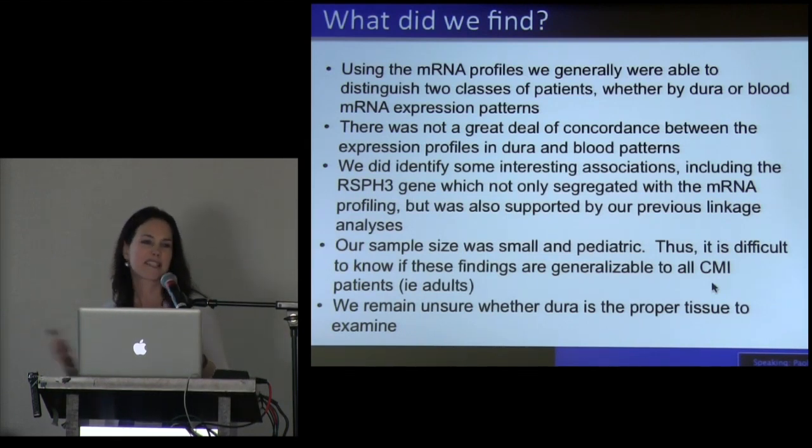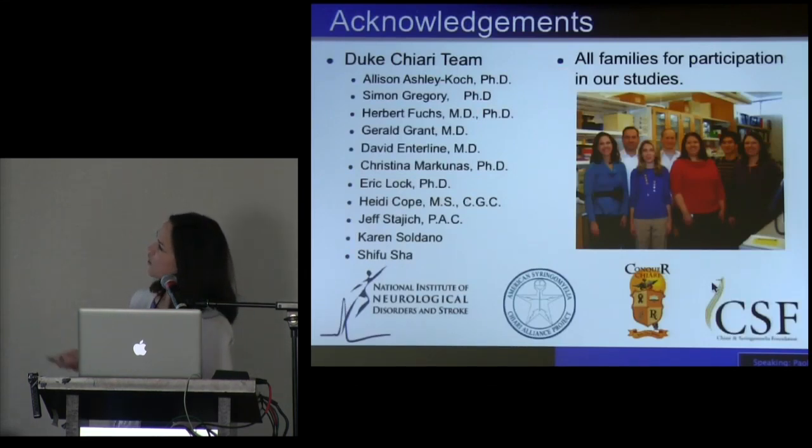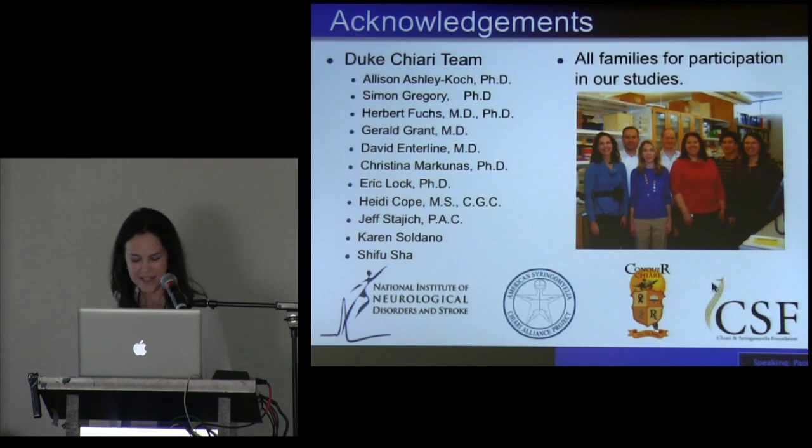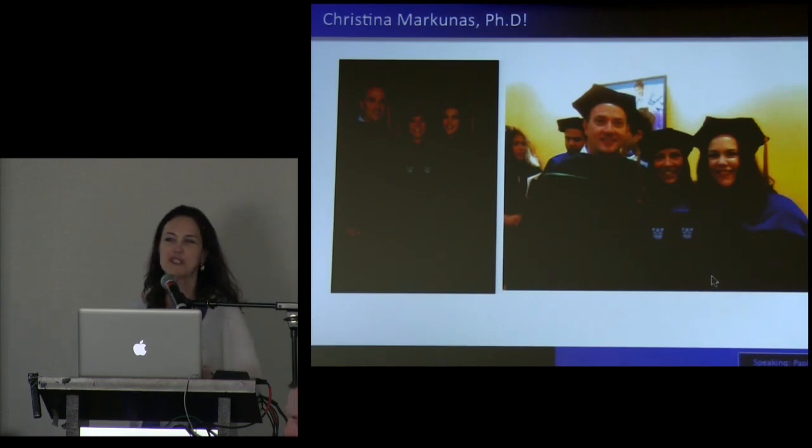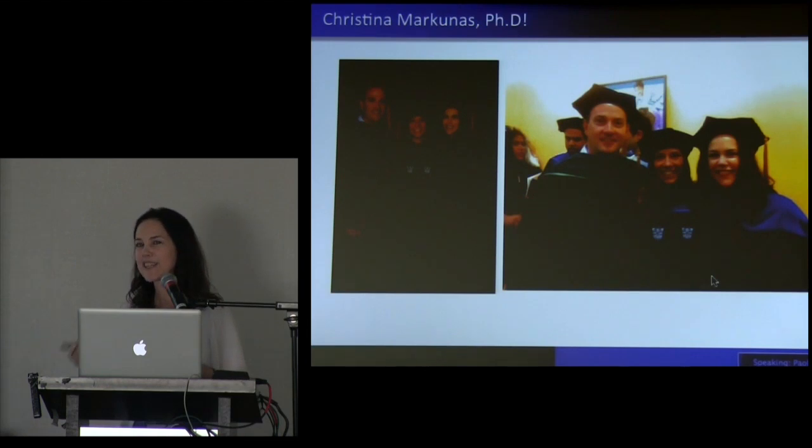I'd be happy to get input and feedback from the clinicians on that. This is the current team. Christina Marconis was supported by CSF. We received funding from the other two patient support groups and of course NINDS. Most of you had a chance to meet Christina — I just thought I'd show a picture of her after graduation wearing the goofy hat, because as a PhD and a geek, you have to wear a funny hat. Thank you.